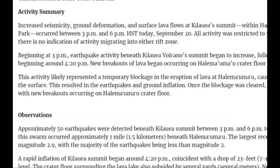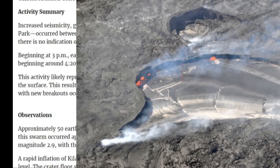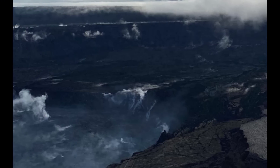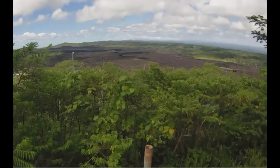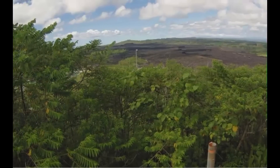It occurred yesterday between 3 and 6 p.m. Hawaii time. All activity was restricted to the summit and there is no indication of activity migrating to either rift zone. Here we have a current image of the east rift zone — so it's all within the crater itself there at Kilauea.